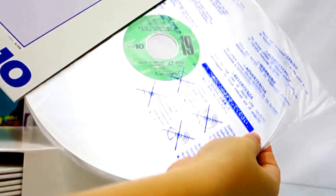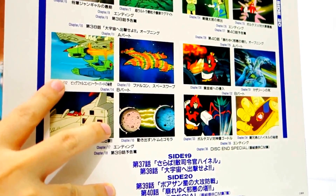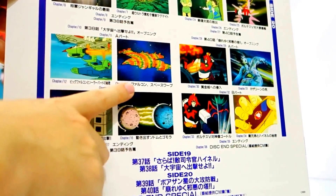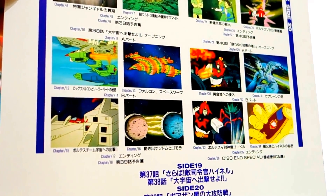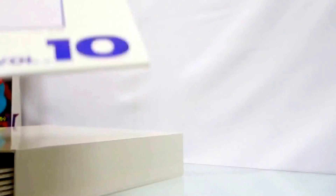The Laserdisc comes in 10 volumes. This is an example — this is Volume 10. Inside would be the Laserdisc, and at the back it has a brief chapter summary of what's contained on the disc. So Chapter 12 would be this part, Chapter 13 would be this part, 14, 15, and so on. It also has the disc end special, which is a collection of commercials. You can watch the disc end special on YouTube — most of them are already on the internet. This is the cover for disc number 10, and this is disc number 9, which also has an episode guide per chapter. Volume 8.